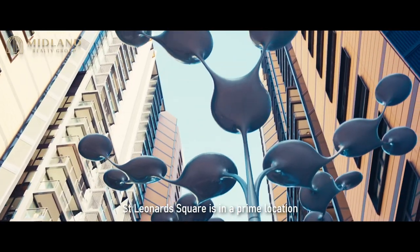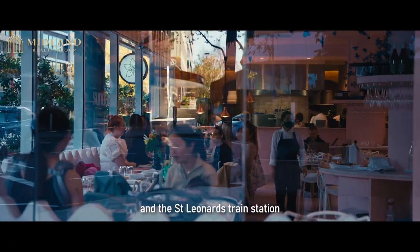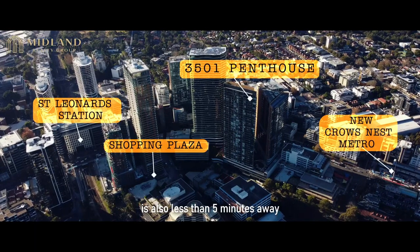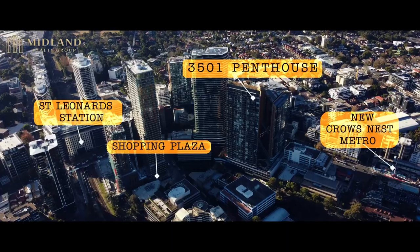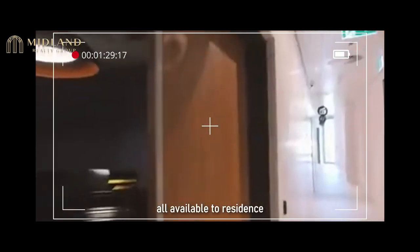St Leonard's Square is in a prime location. We have Crows Nest dining, a new shopping plaza, and the St Leonard's train station is also less than five minutes away. Spa, steam room, gym, barbecue area, and cinema room are all available to residents.